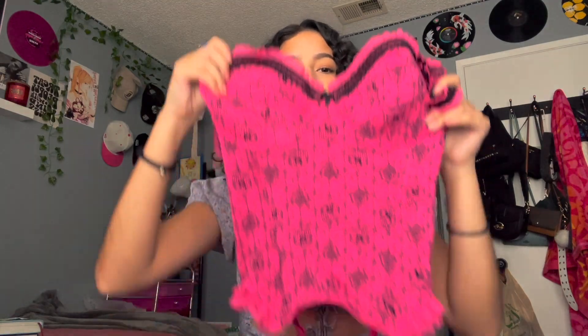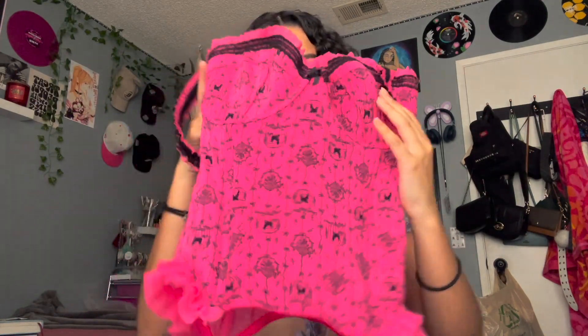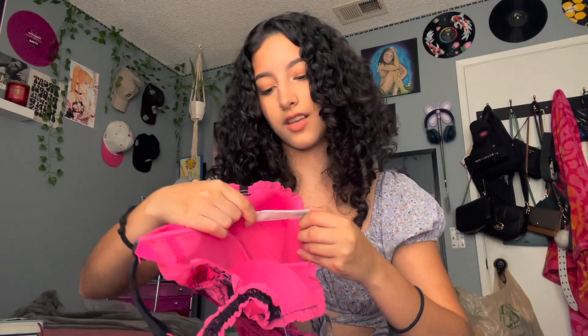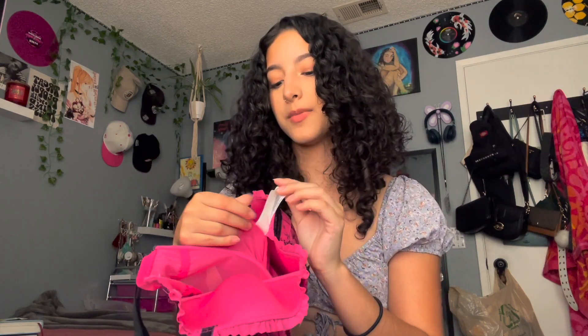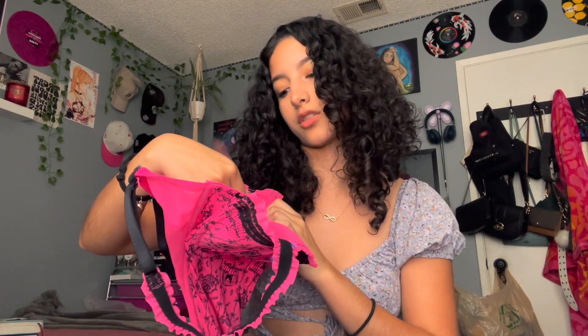Luckily I can take those off — I hate when you can't take them off and it just looks weird when you try to wear it with jeans without socks. I'm going to try to alter the cup size because it's only slightly too big. But if I don't figure out how to do that, I'm going to put this on my Depop, which will be linked down below. I think it's a European size — a size 80C. The brand is called New Yorker.